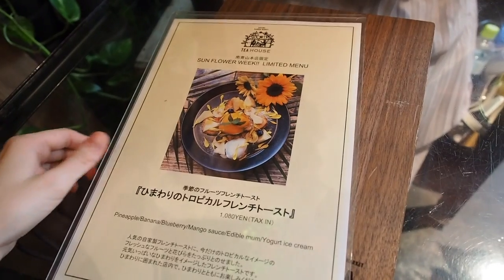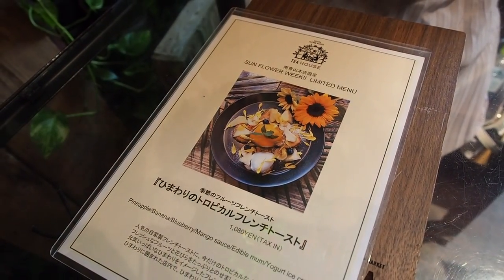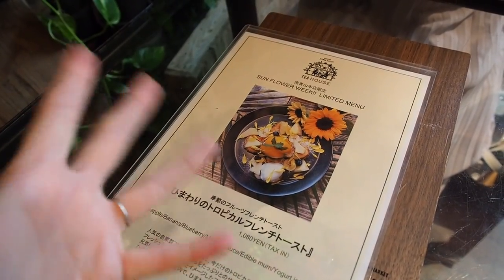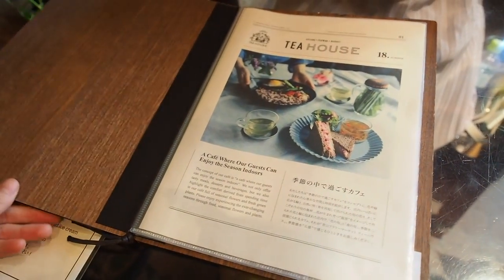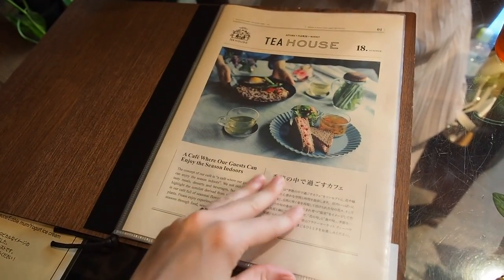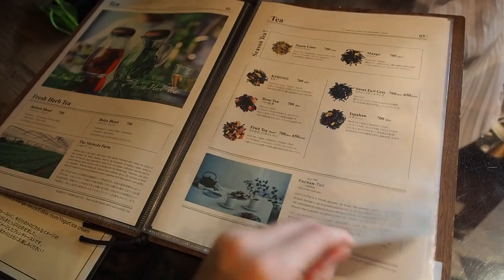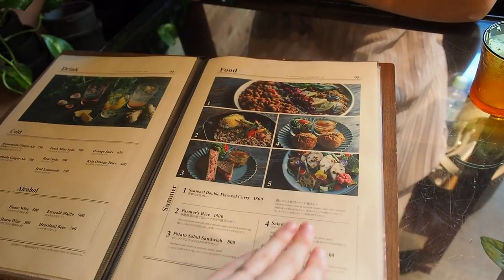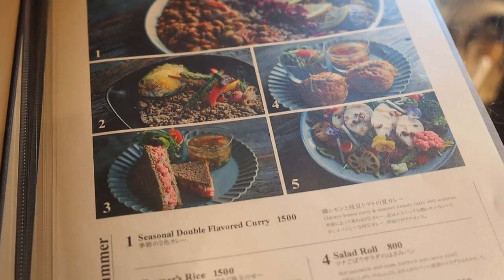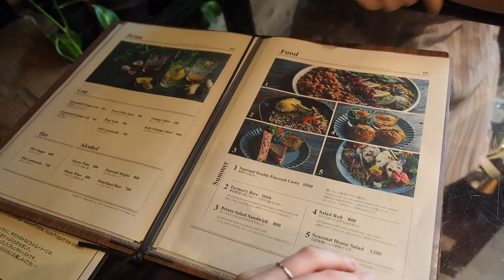Right off the bat we have the Sunflower Week limited menu. Their french toast is always here — only the flowers rotate out. I've seen online that someone came and it was a rose french toast. We also have this cute little wooden menu that explains the concept of the cafe: different kinds of teas, whether cold or hot; regular drinks for those who don't like tea; some food with a lunch set menu that looks like their summer menu, which probably rotates with the season.